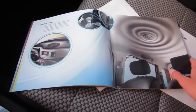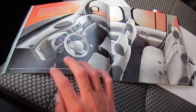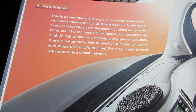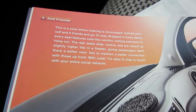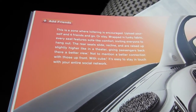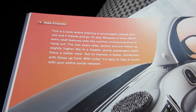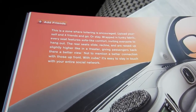This page, which is still in the 2013 brochure, talks about all the waves in the car's design. It says: 'This is a zone where loitering is encouraged — upload yourself and four friends to go or stay.' Wrapped in funky fabric, every seat features sofa-like comfort. The rear seats slide, recline, and raise, and are positioned slightly higher like a theater, giving passengers a better view of the road.